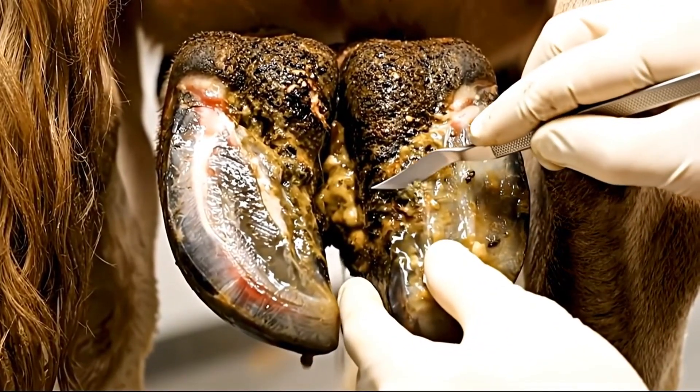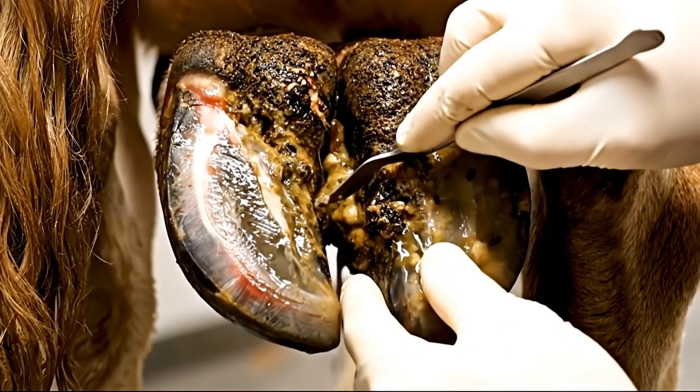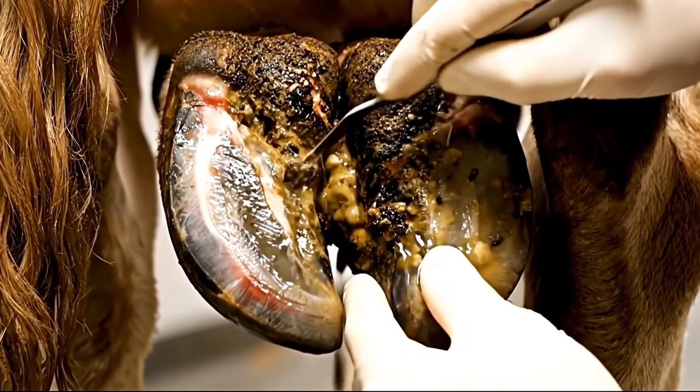Removing all the dead and infected tissue. We must eliminate every bit of necrotic material to reach healthy tissue.